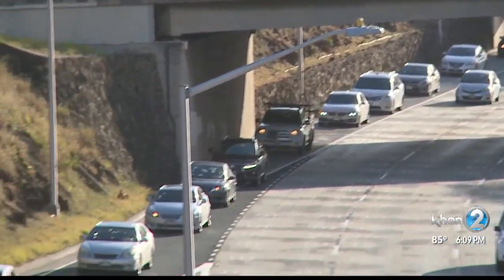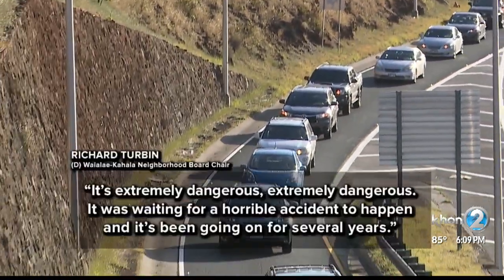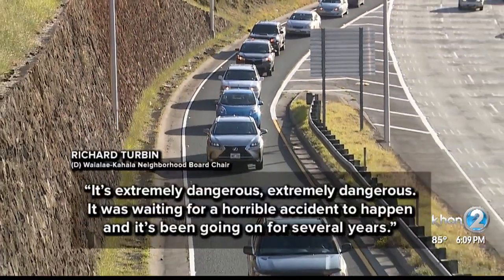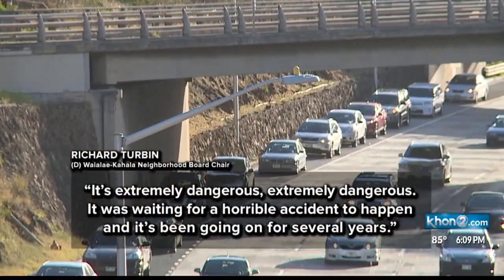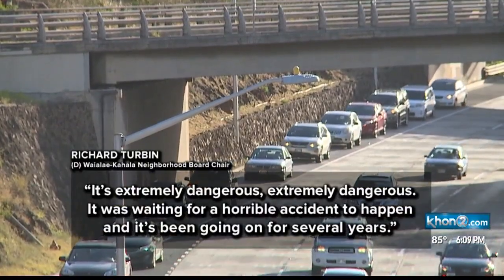The neighborhood board has been asking for a solution for years. It's extremely dangerous — it was waiting for a horrible accident to happen, and it's been going on for several years.